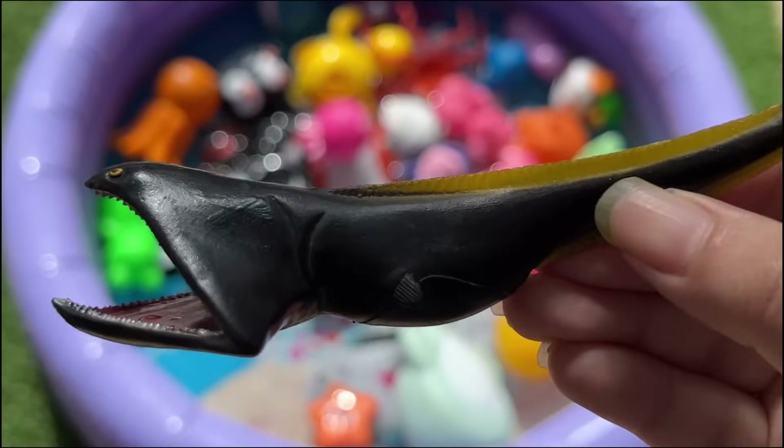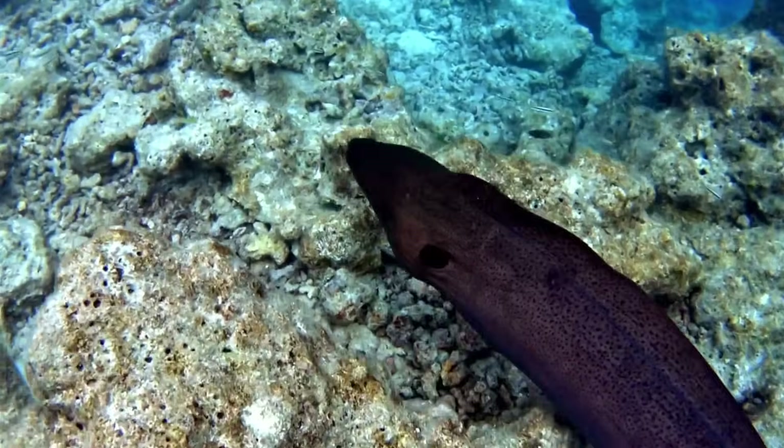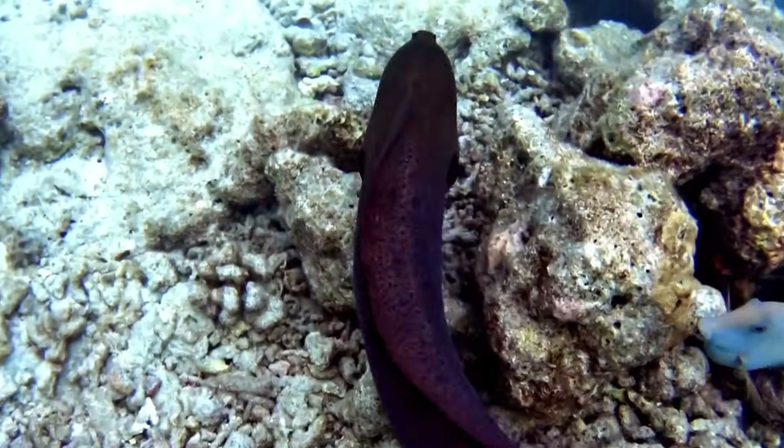Electric eels, actually a type of knifefish, can generate powerful electric shocks up to 600 volts to stun prey or defend themselves.